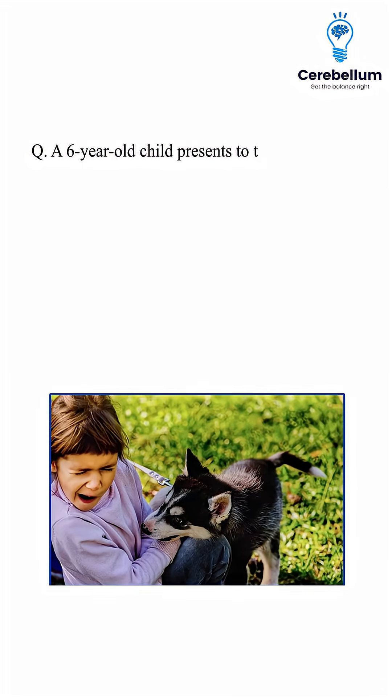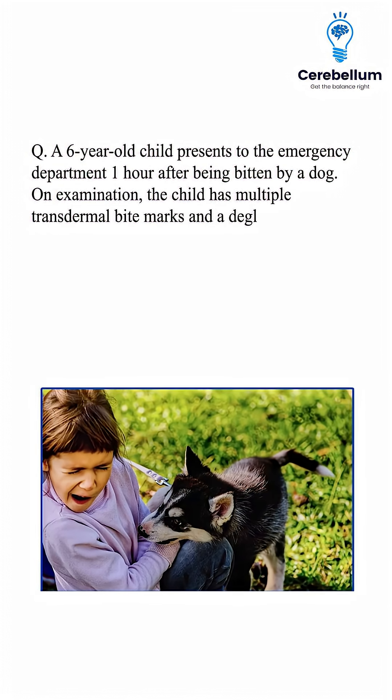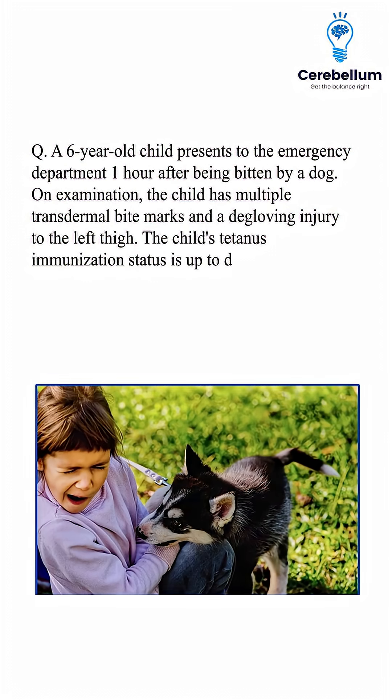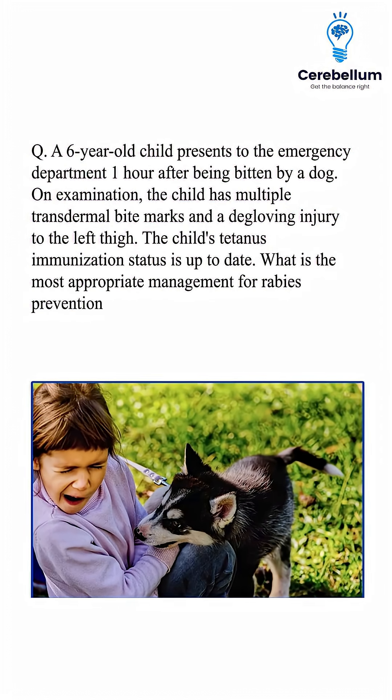A six-year-old child presents to the emergency department one hour after being bitten by a dog. On examination, the child has multiple transdermal bite marks and a degloving injury to the left thigh. The child's tetanus immunisation status is up to date. What is the most appropriate management for rabies prevention in this case?